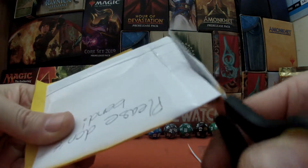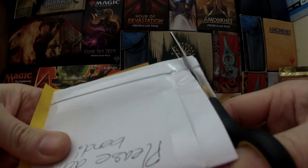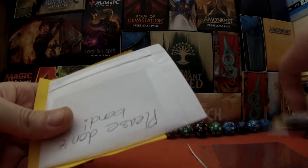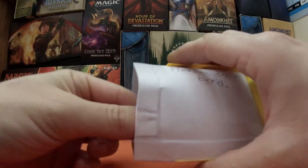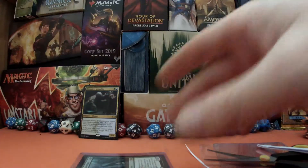That card has gotten huge, and I think Hadanu's Climb has allowed me to make it fly and then do a lot of damage. So this is our final card.